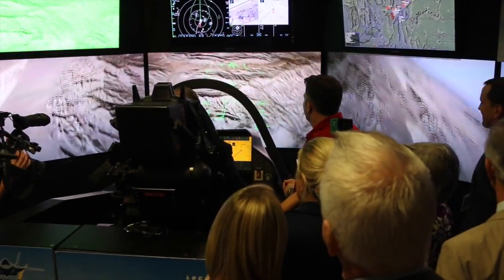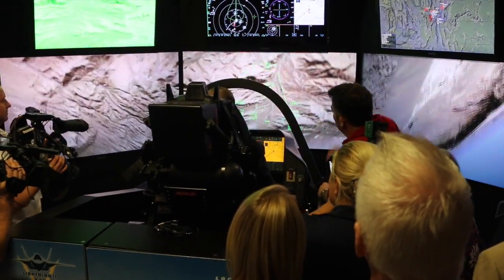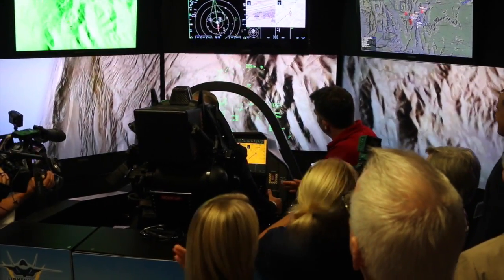And lastly is our helmet-mounted display system. This visor and helmet setup that the pilots are going to wear projects all the information they need on the visor, and it is pilot-selectable for multiple source input to the visor.